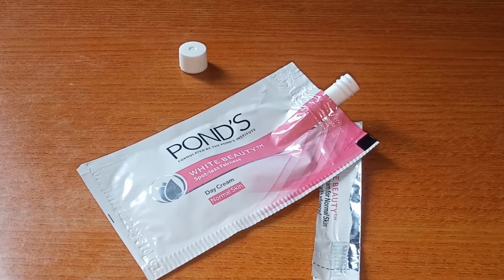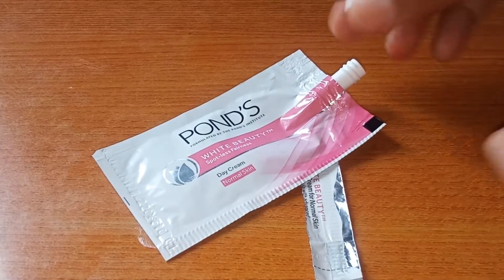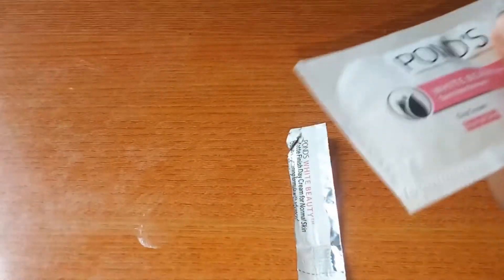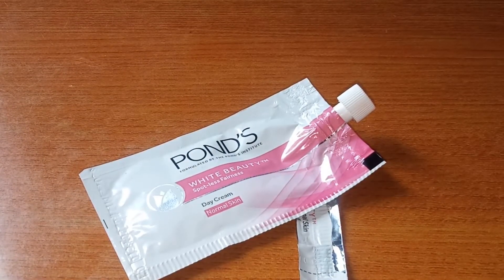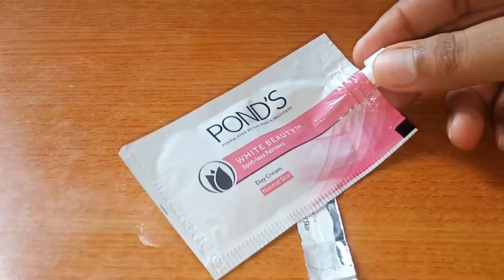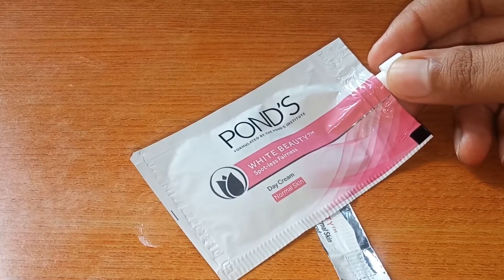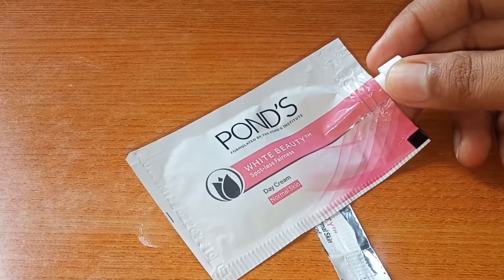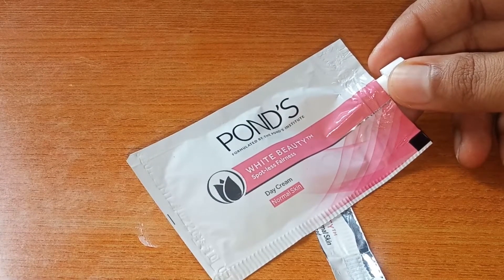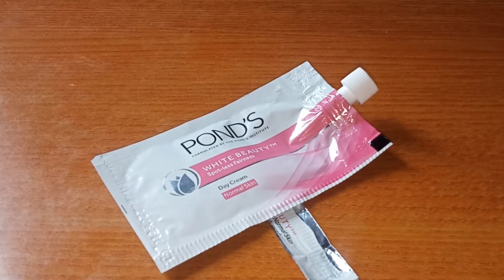This cream is very good and birth of money — you get a great cream for just 10 rupees. Ponds products are much better overall, so I highly recommend you buy it. It's a good spotless beauty cream and you should try it for one week. If I purchase it again, I will share my full review after using it. Please subscribe, like, and share, and comment if you have any questions.